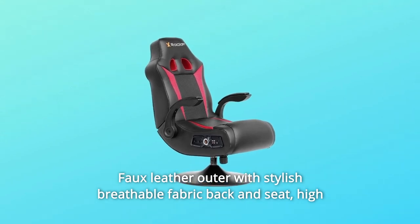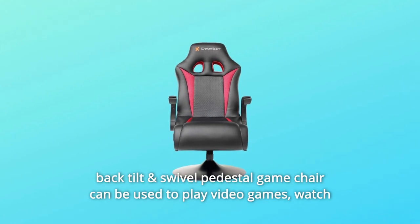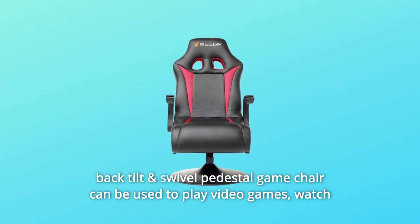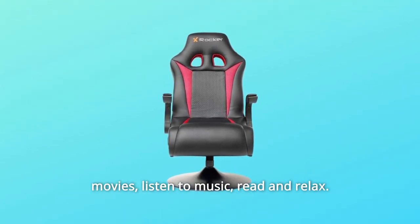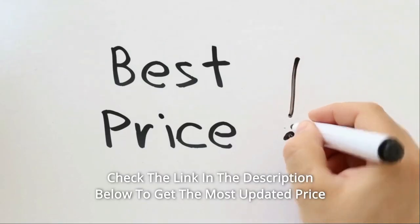Faux leather outer with stylish breathable fabric back and seat. High back tilt and swivel pedestal game chair can be used to play video games, watch movies, listen to music, read and relax. Check the link in the description below to get the most updated price in real time.